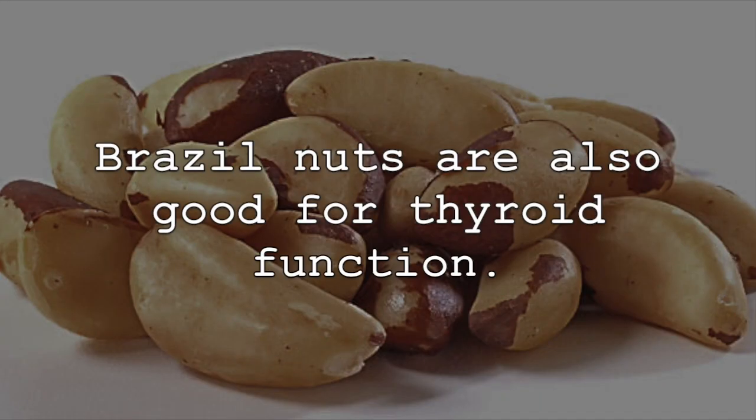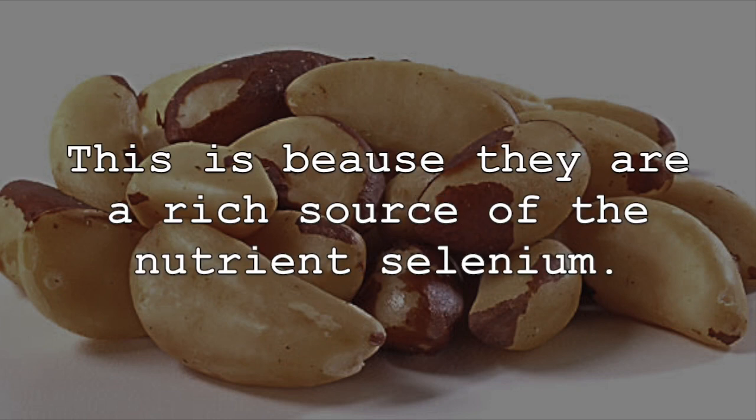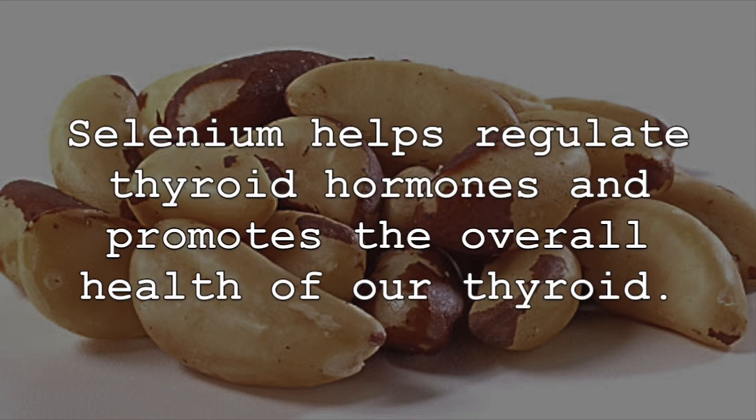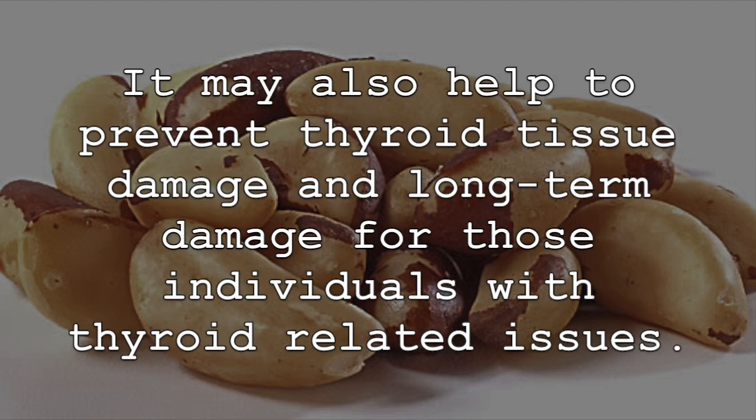Brazil nuts are also good for thyroid function. This is because they are a rich source of the nutrient selenium. Selenium helps regulate thyroid hormones and promotes the overall health of our thyroid. It may also help to prevent thyroid tissue damage and long-term damage for those individuals with thyroid-related issues.